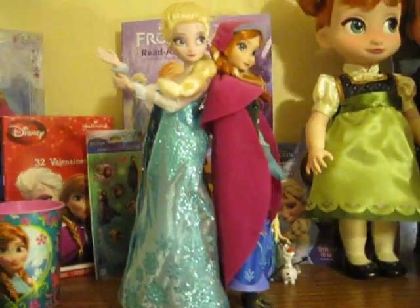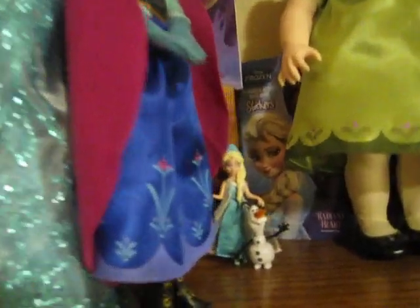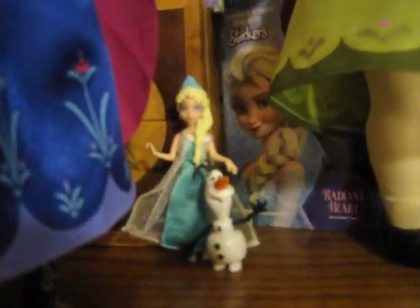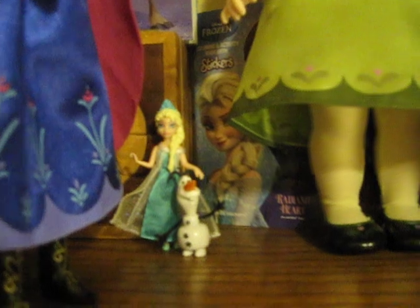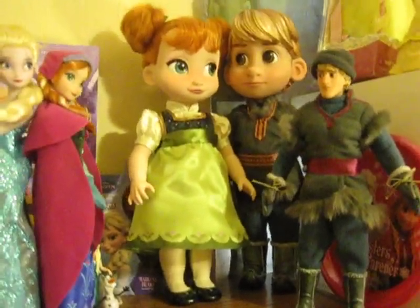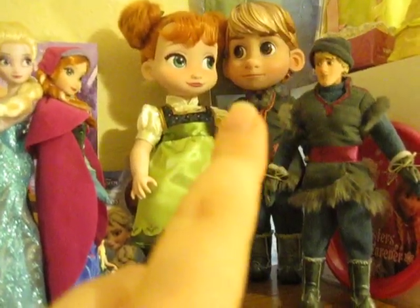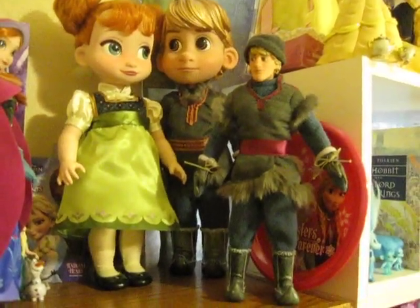Here are my Anna and Elsa classic dolls from the Disney Store. And then over here we have mini Elsa and Olaf from that same mini set. They're also from the mini set with Hans. And we've got a Frozen mini coloring book, my Disney Animator Collection Kristoff and toddler Anna, and then my classic Kristoff doll. In the back there's a little Frozen plate that goes with the pink cup.